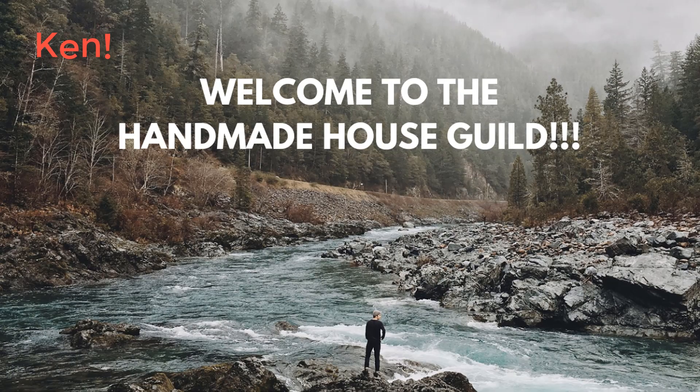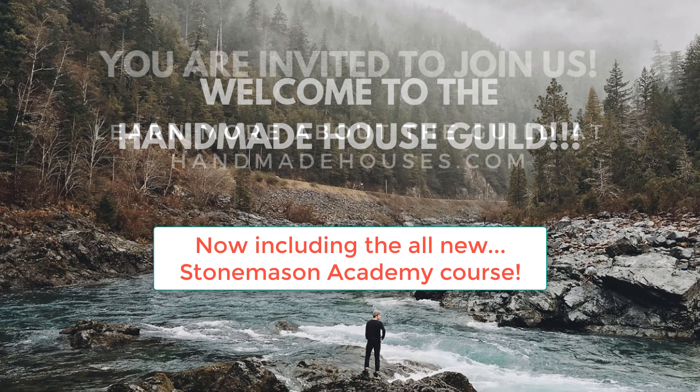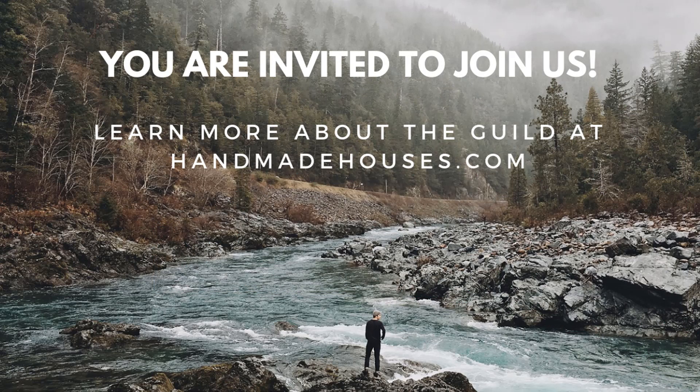Well, that's it for this week's episode of Handmade House TV. Thank you so much for tuning in. I would like to thank five new members of the Handmade House Guild. Thank you guys for joining us and for all your kind words. And for all you guys still on the fence about joining us, please consider it. Meanwhile, we'll see you next week here on Handmade House TV. You guys take care. Bye now.